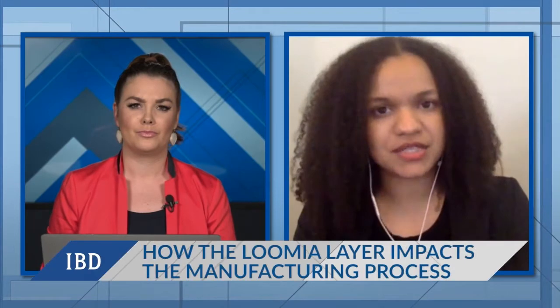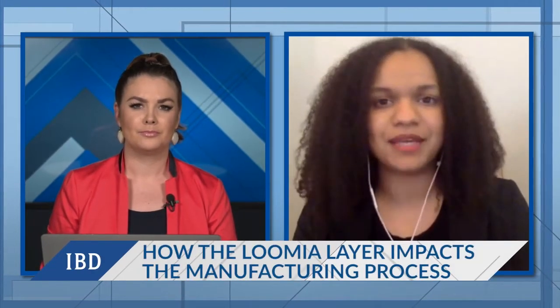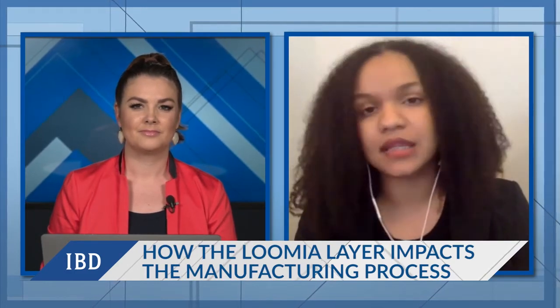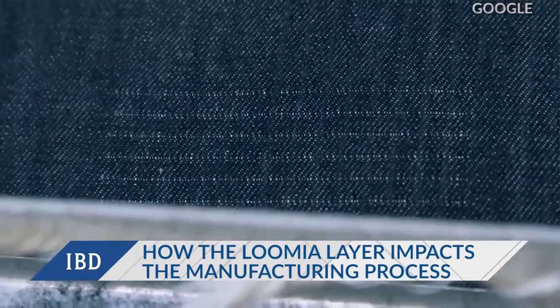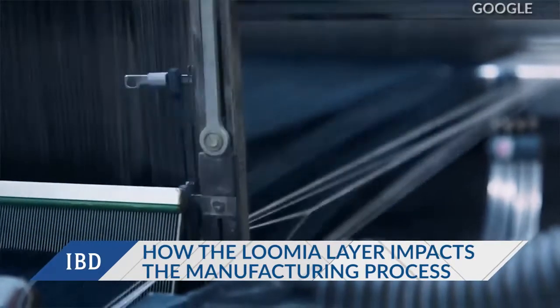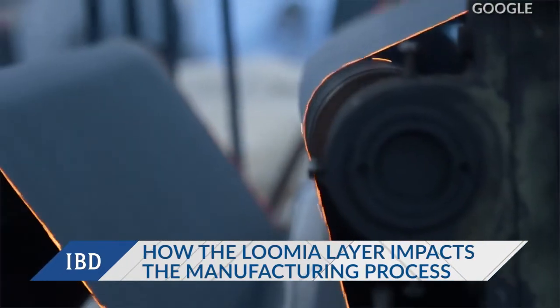Can you expand on how adding this layer impacts the manufacturing process? Sure. It's a fabric, so it can be sewn or heat pressed in, and the circuit is self-contained. We deliver a pre-cut, pre-patterned element that a seamstress can sew in like she would sew in any lining, or treat it like trim like any other fabric. There's no need to understand how to create a circuit because the textile is already operational and functional in the shape that it's in.